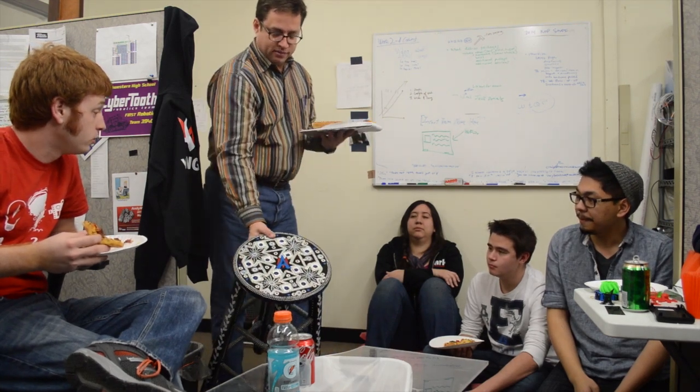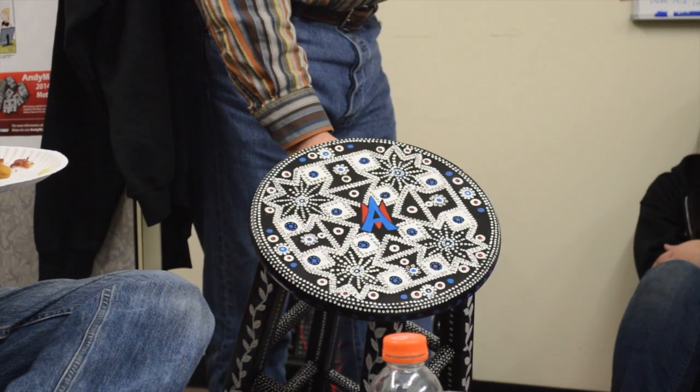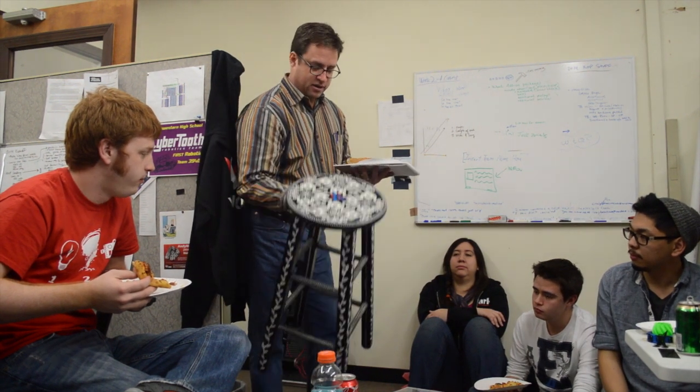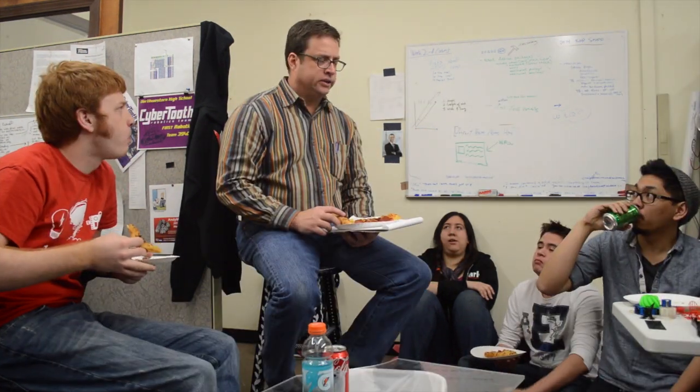You guys see this stool — I don't think the people who watch the lunch videos know about it. This is my stool that was made for me by one of the students' parents on the robot team Cybertooth. Davis's mom made this stool for me for when I get tired of standing up at my desk.